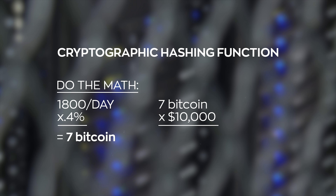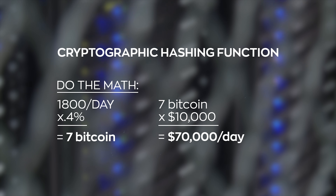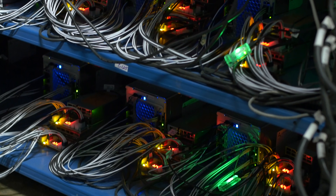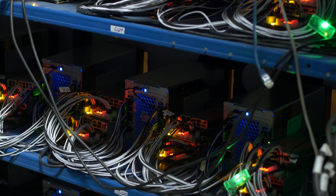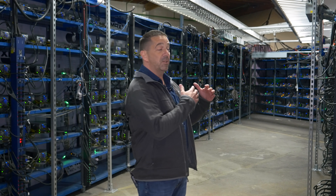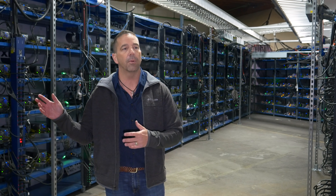That doesn't sound like a lot, but when we filmed this video, this Bitcoin mine generated about $70,000 a day — that's $2.1 million a month, all in this one room. These are ASIC processors: application-specific integrated circuits. The chip design is specifically to run the protocol that is Bitcoin blockchain. It's code — specifically a chip design to run that code at a much higher rate of speed.